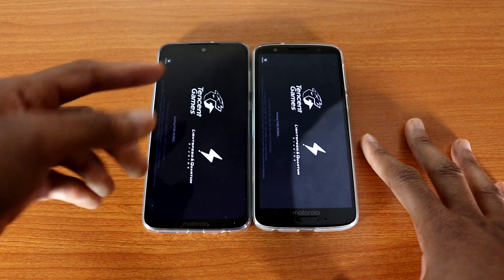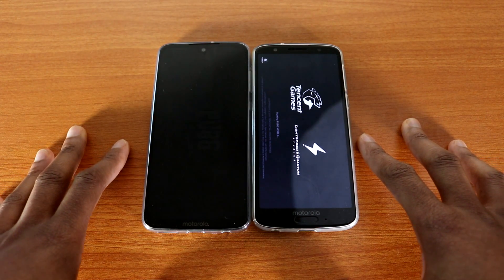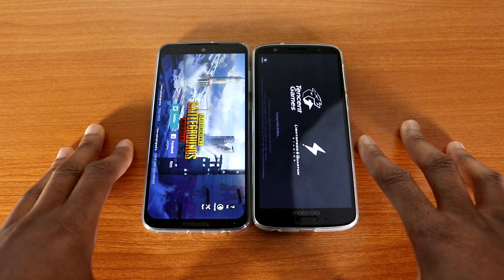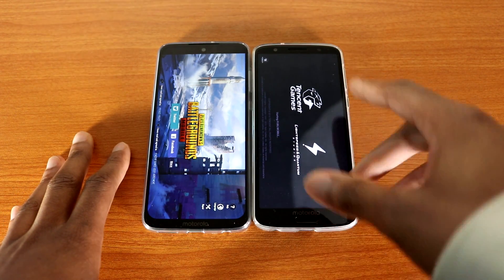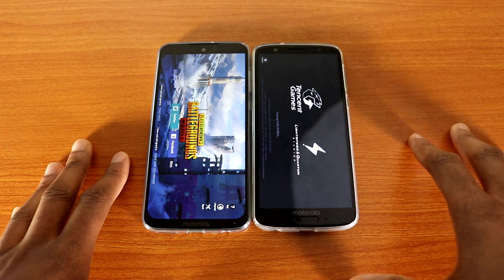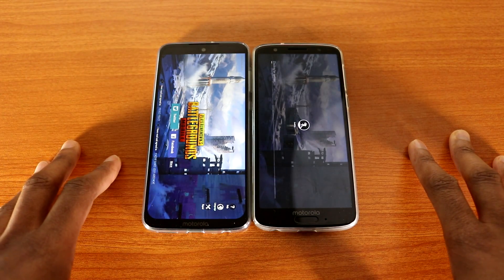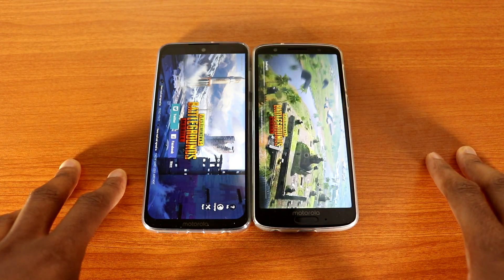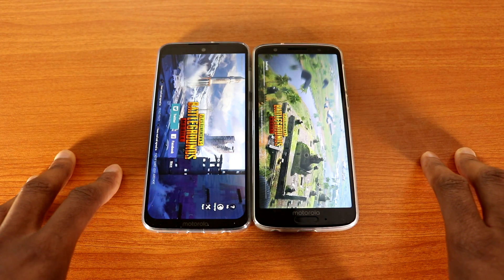Who will come out on top for PUBG Mobile — will it be Moto G7 or Moto G6? By the way, do you guys like the notch on the Moto G7? Because I don't — I hate that thing. If it was like the OnePlus 6T it would be okay, but that notch is big. I prefer the Moto G6 bezel. You can see the Moto G7 is a lot faster loading PUBG Mobile.